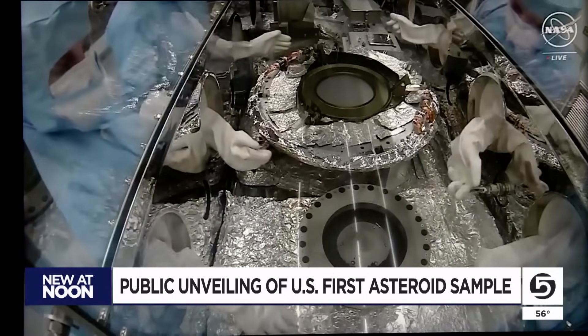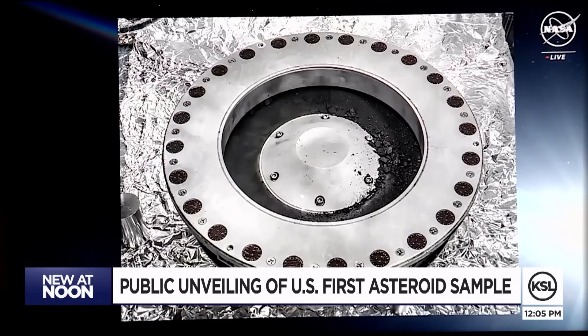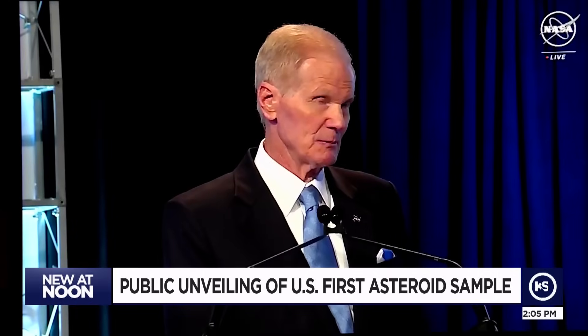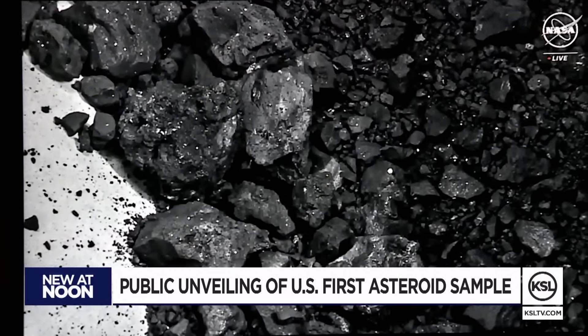Findings released today from Bennu: the first analysis shows samples that contain abundant water in the form of hydrated clay minerals, and they contain carbon. This is the biggest carbon-rich asteroid sample ever returned to Earth. The carbon and water molecules are exactly the kinds of material that we wanted to find. They are crucial elements in the formation of our own planet.